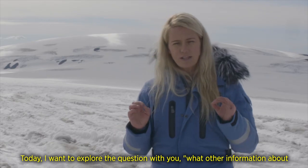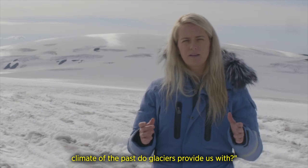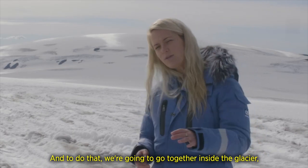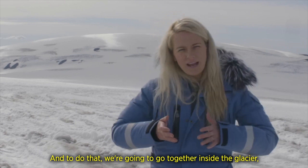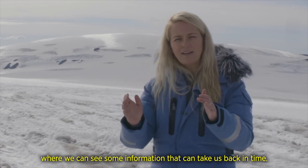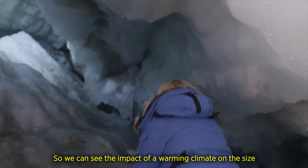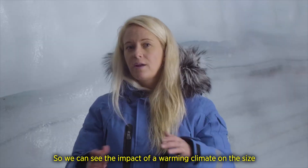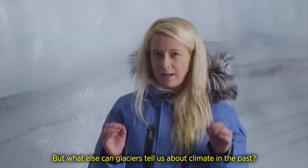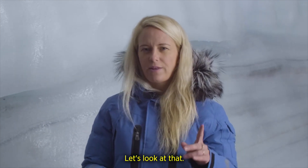Today I want to explore the question with you: what other information about the climate of the past do glaciers provide us with? To do that, we are going to go together inside the glacier, where we can see information that can take us back in time. We can see the impact of a warming climate on the size and shape of the glacier — but what else can glaciers tell us about climate in the past? Let's look at that.